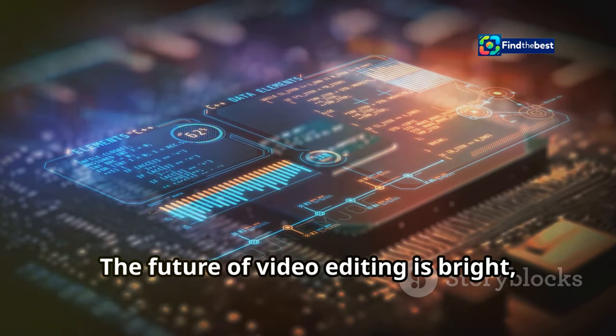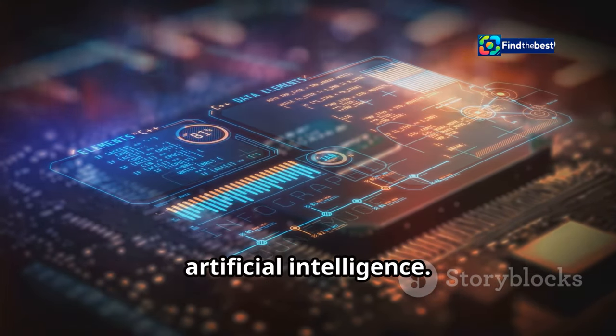The future of video editing is bright, and it's being shaped by the power of artificial intelligence.